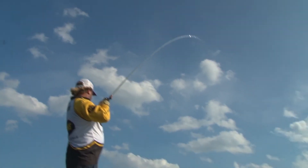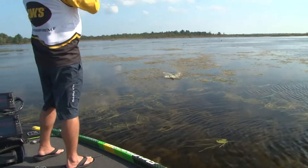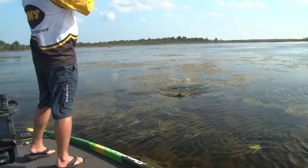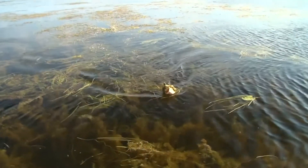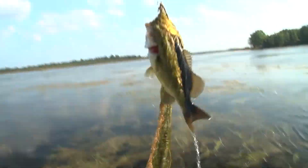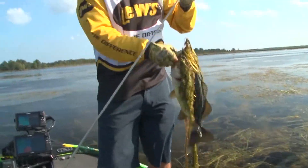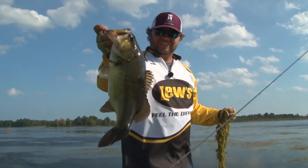Here we go, that's a good one! Oh yeah, I love his style of fish — what a tub right there. Love it, gorgeous.